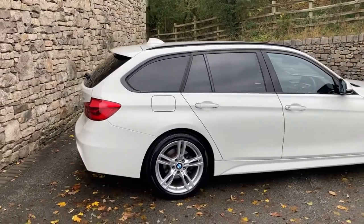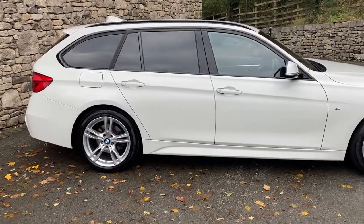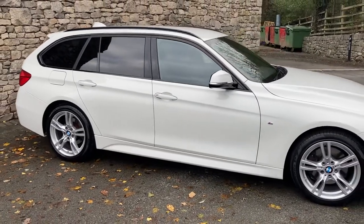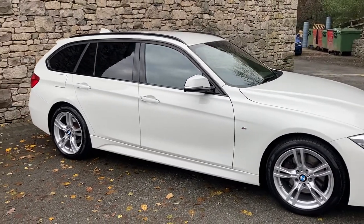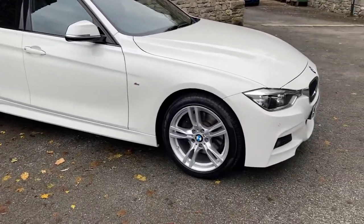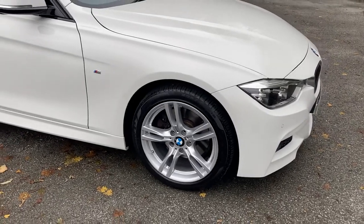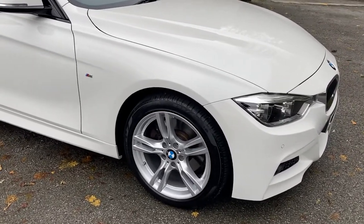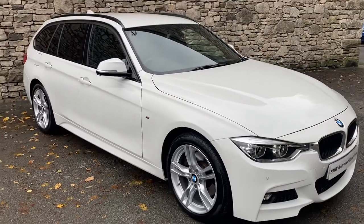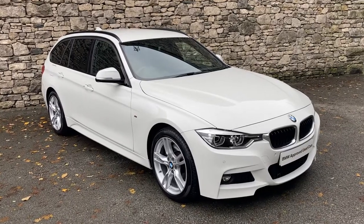It's alpine white on the outside, which is a non-metallic paint from BMW. On the inside we've got black Dakota leather with a dark oyster highlight. Spec-wise we've got heated seats and the sun protection glass you can see there on the back. The M Sport suspension has been deleted to improve the ride quality, and this car's also got the slightly smaller 18-inch wheels - a lot of them have the upgraded 19-inch - so the ride quality of this car is going to be much better than with 19-inch wheels and sport suspension.